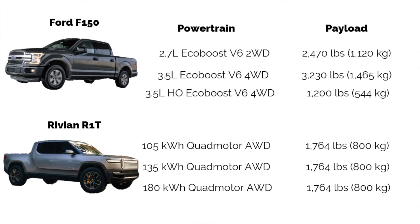What about payload? For the 2.7-liter F-150, it's 2,470 pounds. The 3.5-liter comes in at 3,230 pounds. And the Ford Raptor at 1,200 pounds. Across the board for the R1T, it's 1,764 pounds. I like what they're doing here — it makes it really simple for manufacturing and ordering of the R1T, which I think is important for them as a new car company.